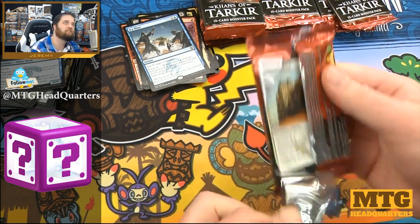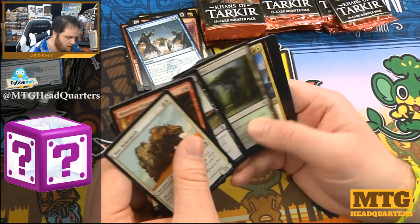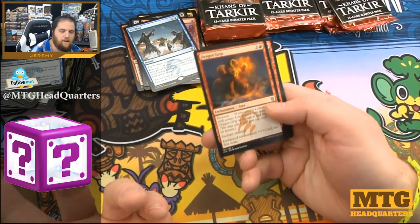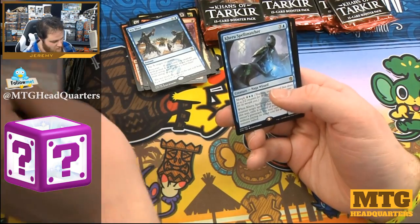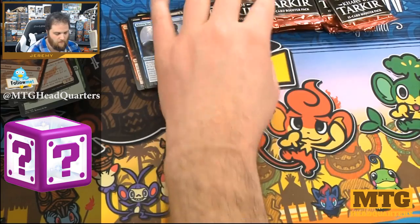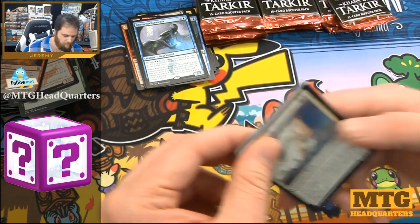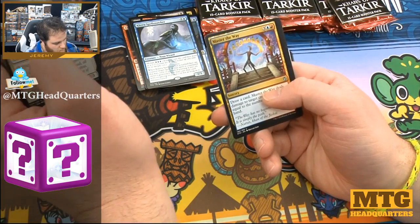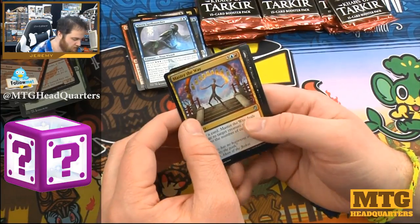It's going to be in the 50s this weekend in Wisconsin in February — it's crazy. Gonna get the cars washed, pick up some dog poop — my own dog's poop, not random people's dog poop. Dragon Grip, Horde Ambusher, Windstorm, and a fetch land. We still have not seen our foil rare so maybe our foil rare is a foil fetch land — there are five to choose from, so there's a good chance.